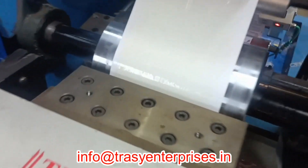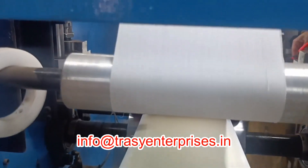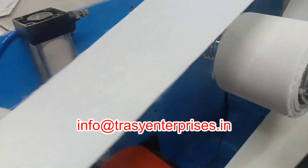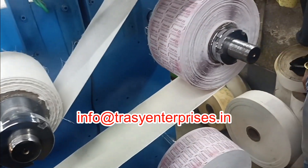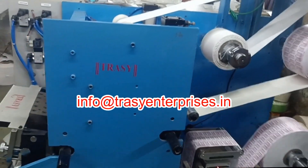This is a hot melt coating machine made by Tracy Enterprises. The machine in the video is a narrow web machine, coating medicated adhesive on the release liner and then laminating it with cotton cloth. This process transfers the medicated adhesive to the cloth, which is then rewound with the release liner.